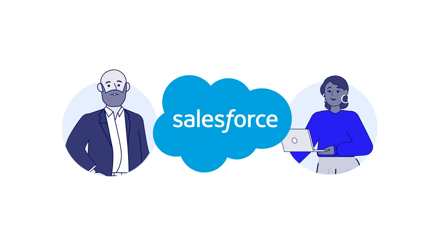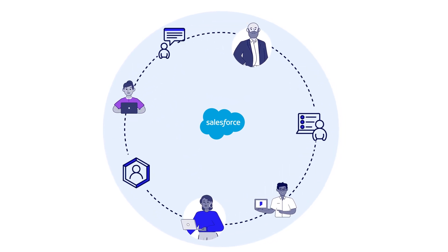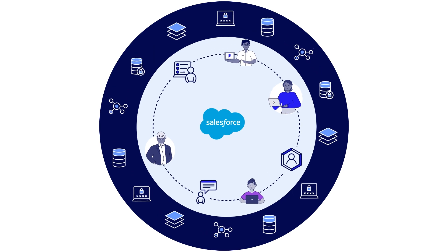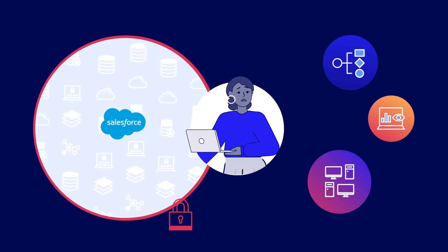Salesforce is at the center of your customer and prospect relationships. Whether your enterprise uses it for CRM or for the entire customer lifecycle, data is constantly entered and updated in Salesforce, but it can be difficult to combine and integrate that data across other systems and workflows.